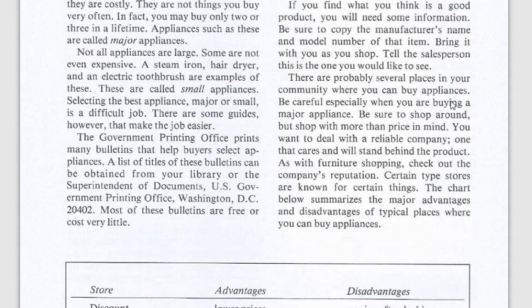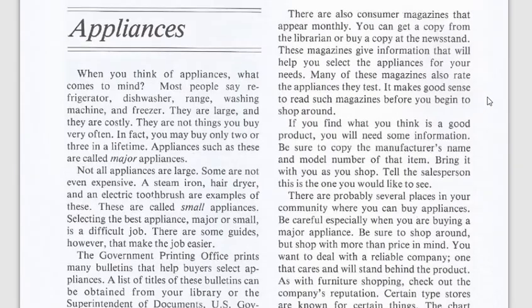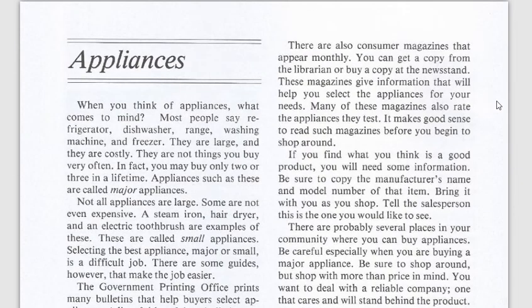The Government Printing Office prints many bulletins that help buyers select appliances. A list of titles of these bulletins can be obtained from your library or the Superintendent of Documents, U.S. Government Printing Office in Washington, D.C.